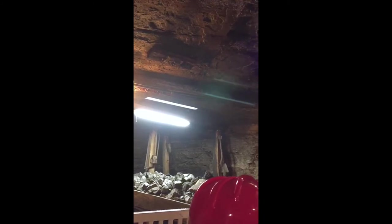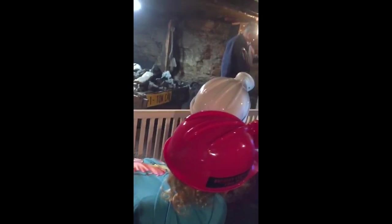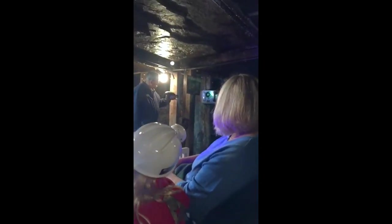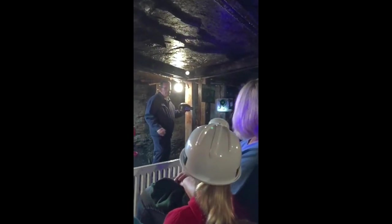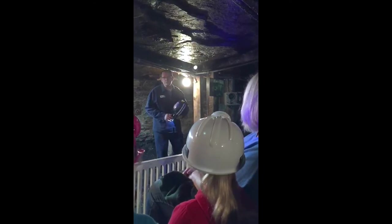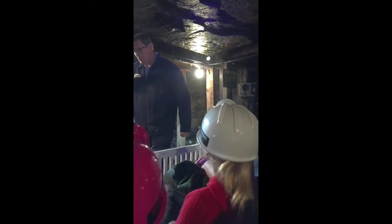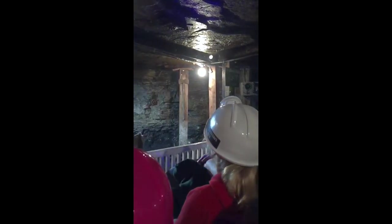Now if you look down here folks, I'll show you a mine phone. Now the men that worked in this mine back in the 1800s, they didn't have a phone. They didn't have any kind of communication. You got hurt, you got sick, something happened to you, you fell on hard times.